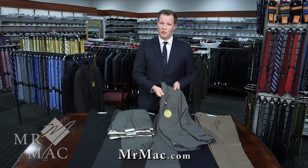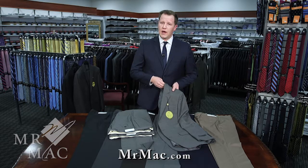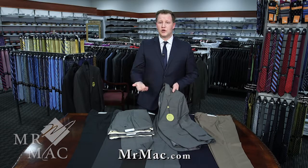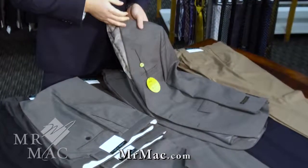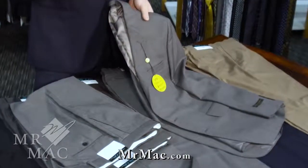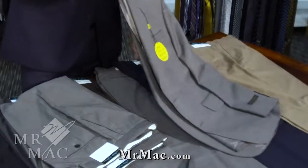It has a 60% merino wool, 40% polyester fabric, so it does really well both in hot and cold climates, and especially for long-term wear and durability. It's a suit that we've had exclusive at Mr. Mac, and it's one you'll only find at Mr. Mac because it's a culmination of 50 years of experience and fine tailoring to make sure that they're going to last and be appropriate for long-term wear.